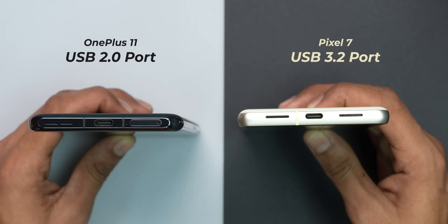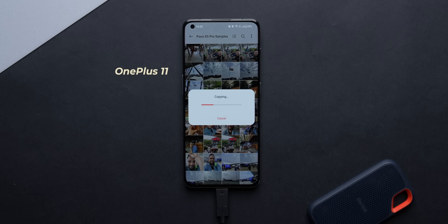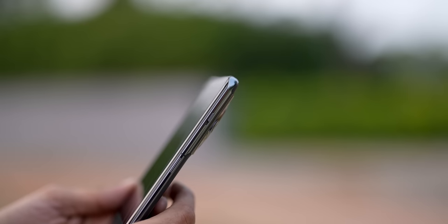There's another win for the Pixel 7 that I must highlight. The Type-C port at the bottom is a USB Type-C 3.2 standard port compared to Type-C 2.0 on the OnePlus, which means you'll have slower data transfer speeds and problems with HDMI streaming as well. But on the OnePlus, you get the alert slider — and I absolutely love it.